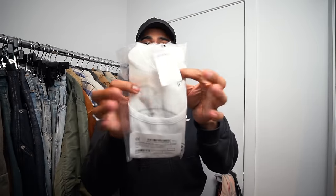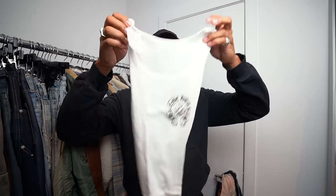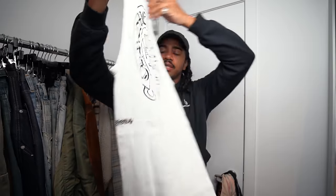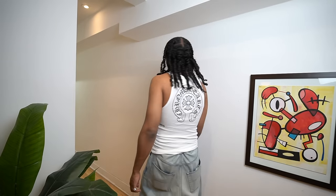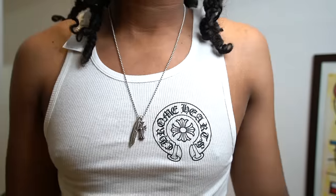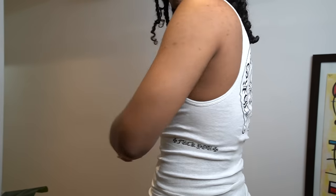We got a tank top — finally got one of these. Went with a size medium. It has a little scroll banner, the crest logo, very classic and straight to the point, with a little graphic on the side rib cage. Can't get enough of tanks, and a Chrome Hearts one makes it a bit elevated — something different from your standard tank top. Maybe a bit pricey, but one of my favorite layering pieces.